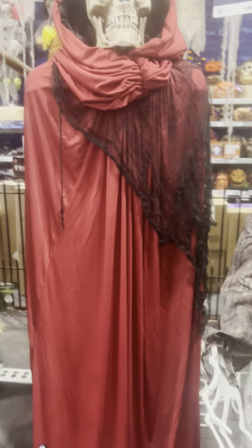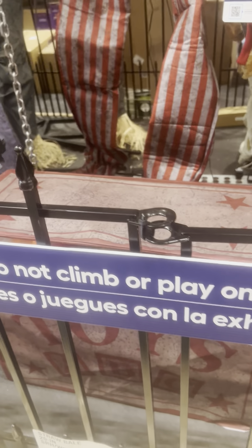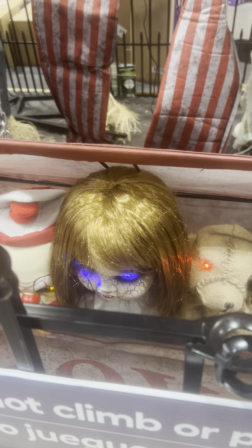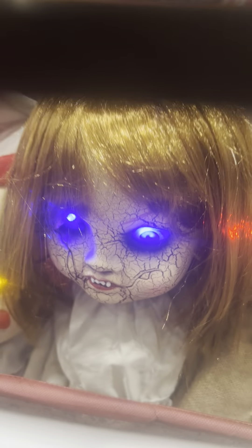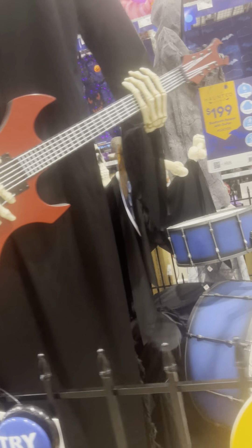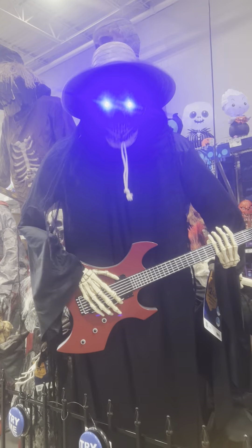I'm pretty sure this is made by Gemmy — I honestly thought it was Sunstar, but since Sunstar and Gemmy are the same company technically. They have this Reaper — completely forgot about him. It's a toy box — basically a rich reissue from Party City. We have the Reaper band, which I've seen a million times already.